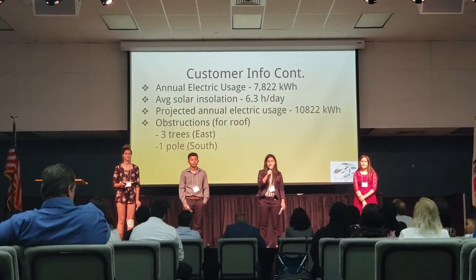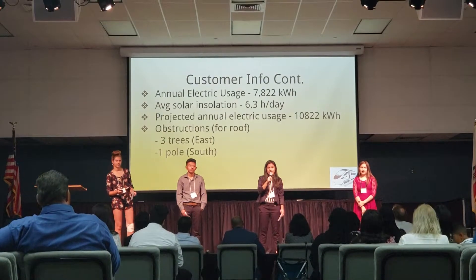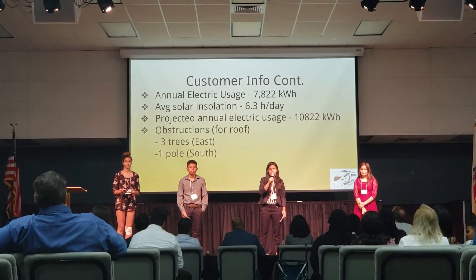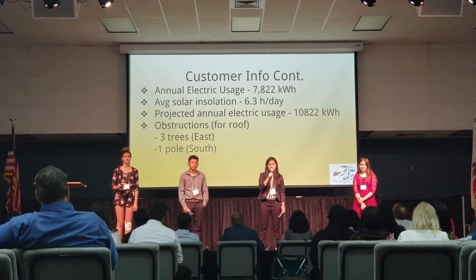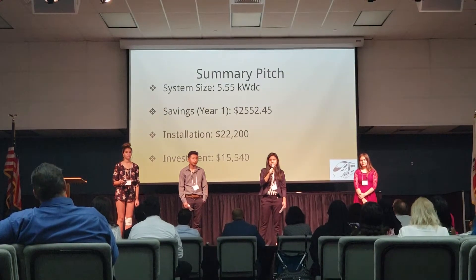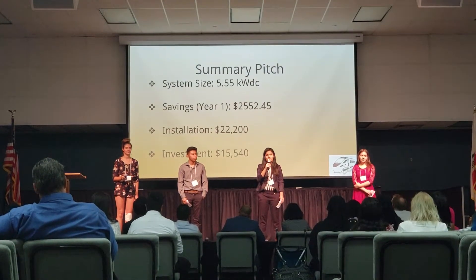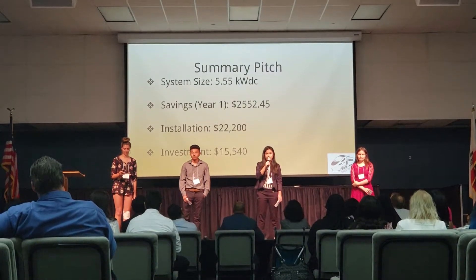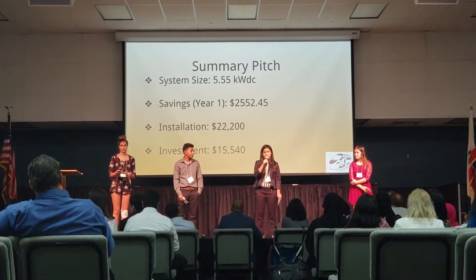Our customer uses 7,822 kilowatts per hour annually. And since she has a third child on the way, two more rooms have to be built, so our projected annual electric usage is up to around 10,000 kilowatts per hour. Our panels have a system size of 5.55 kilowatts of direct current. She can save up to around $2,500 in the first year. Installation costs can be up to $22,000 and investment costs are around $2,000.